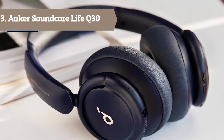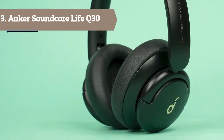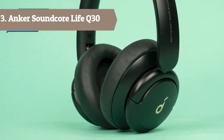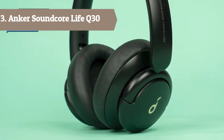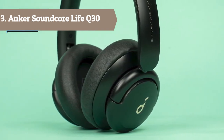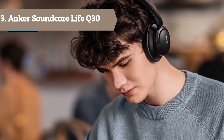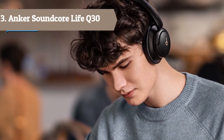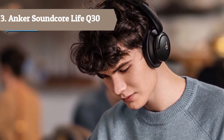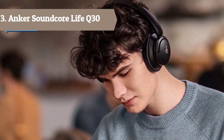40-hour playtime: the Live Q30 Active Noise Cancelling headphones play up to 40 hours of music in noise cancelling mode. Standard mode extends the playtime to 60 hours, while a short 5-minute charge gives you 4 hours of listening. For pressure-free comfort, the Live Q30 features ultra-soft protein leather earcups with memory foam padding and a lightweight build for long listening sessions.